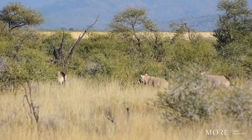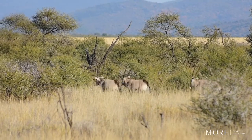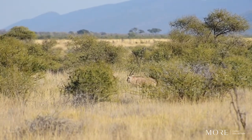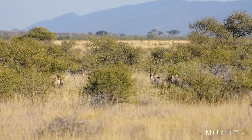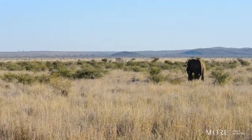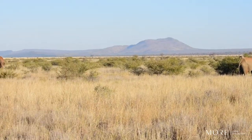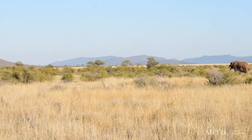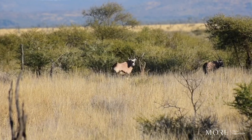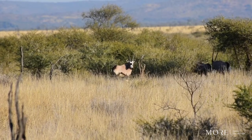Gemsbok are very indicative of desert regions and we often see them in footage within actual arid deserts. We are semi-arid here, and this is because they are extremely well adapted to preserving water in a number of different ways. One of the methods they use is to actually raise their body temperature and use evaporative cooling by nasal panting and sweating to reduce water loss.